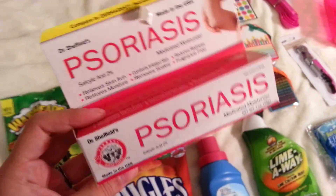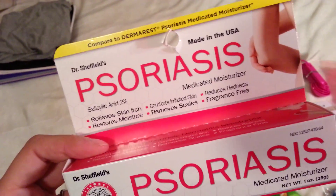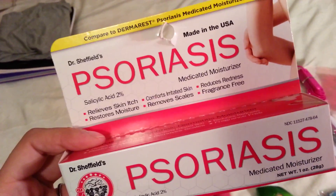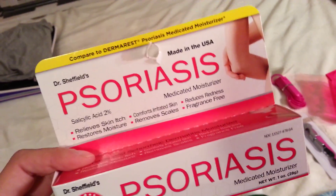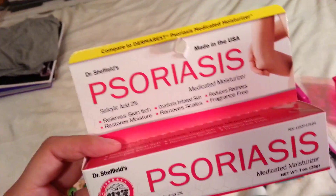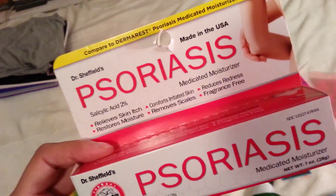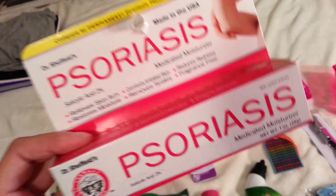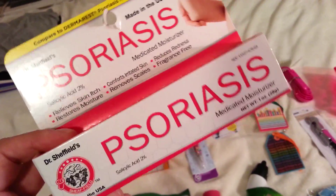I got this for Frank — it says compared to Dermarest and it's just psoriasis cream. He gets some psoriasis on his shins, and this one isn't scented and doesn't have the tar that a lot of psoriasis creams have, so it won't have that really strong scent. If we're going somewhere he can just use this and it'll moisturize his skin like lotion, but it's medicated.